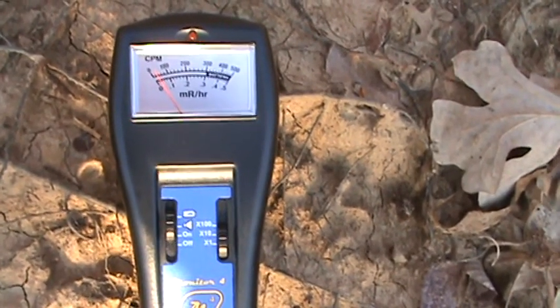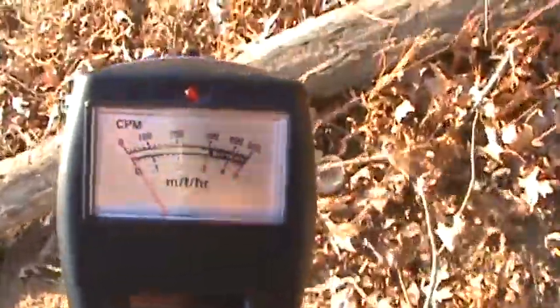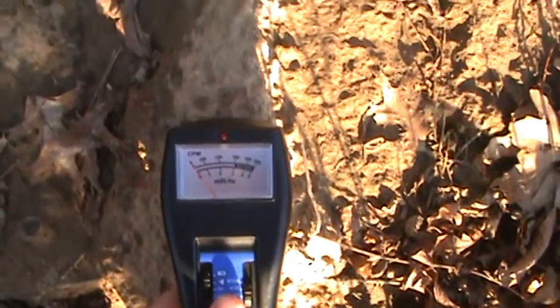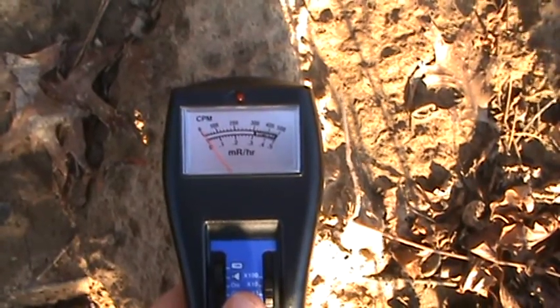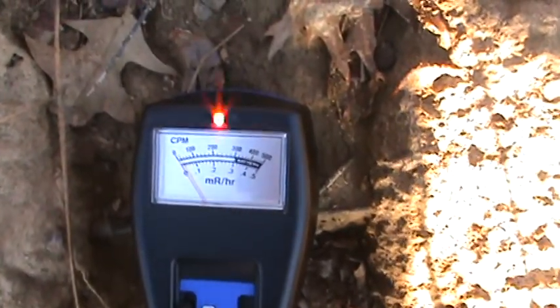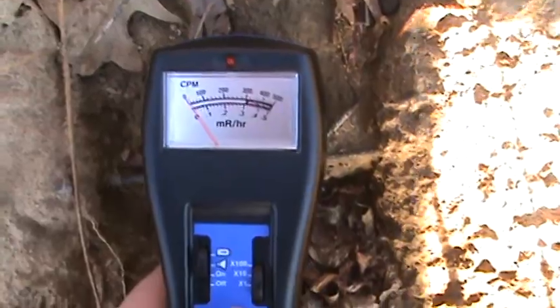Looks like we're getting about 25 to 30 counts per minute right here. It's pretty muddy around here but I have my work boots on today guys, so it's alright. Let's go ahead and take a look.